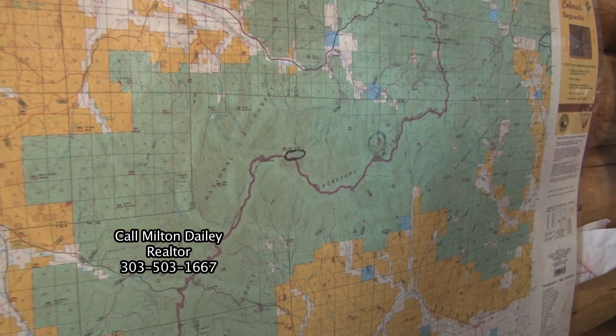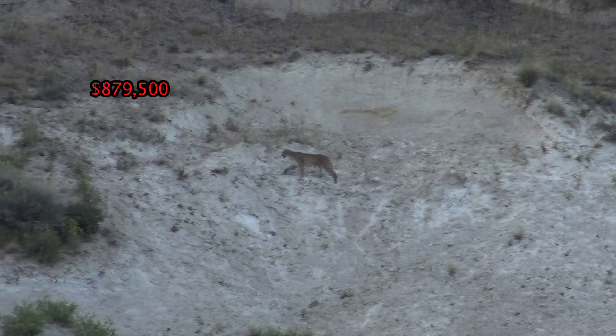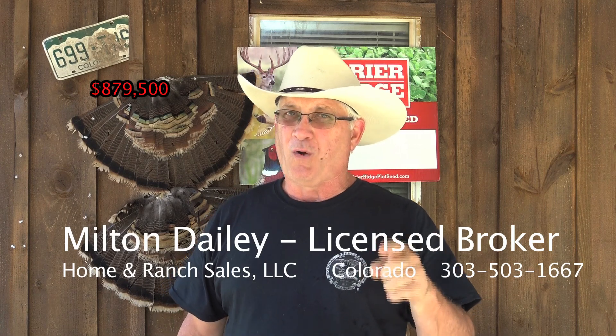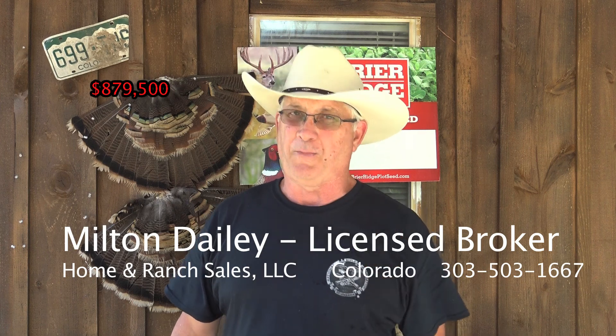You can snowmobile from your property as far as the eye can see. Of course, the best use for this property is hunting. You've got elk, mule deer, bear, and mountain lion on the property. And like I said, I don't know of another property in the state of Colorado that has a mile and a half of your own private easement behind a locked gate.